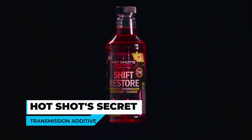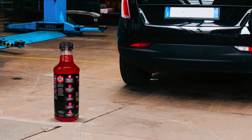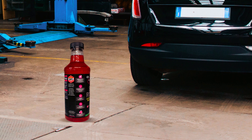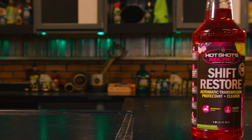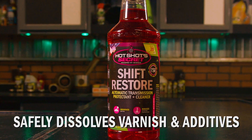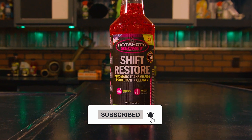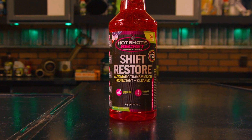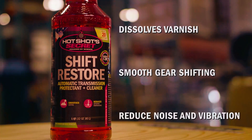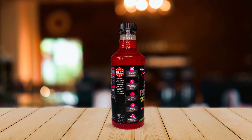Hotshot's Secret Transmission Additive is a must-have for any vehicle owner who wants to protect their transmission and improve its performance. This additive boasts a potent formula that targets harmful gum and varnish buildup on precision transmission components. By dissolving this buildup, it reduces various issues such as inconsistent shifting, hesitation and rough operation, excessive noise and vibration, and even transmission wear. Plus, it helps to improve the overall performance of your transmission.